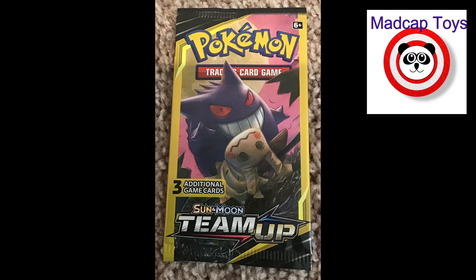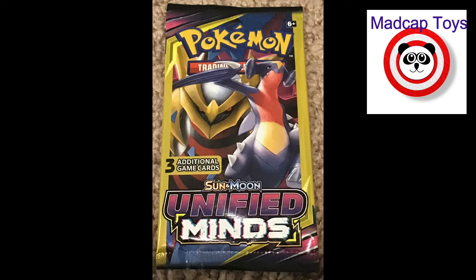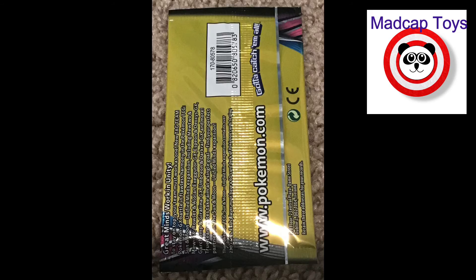We also have a lot of the Team-Up set, and again they are from the Sun and Moon trading card series. Looking through here, we're showing you the front and the back — there's the Unified Minds set of the Sun and Moon series. These are some of the most popular cards in our area right now.